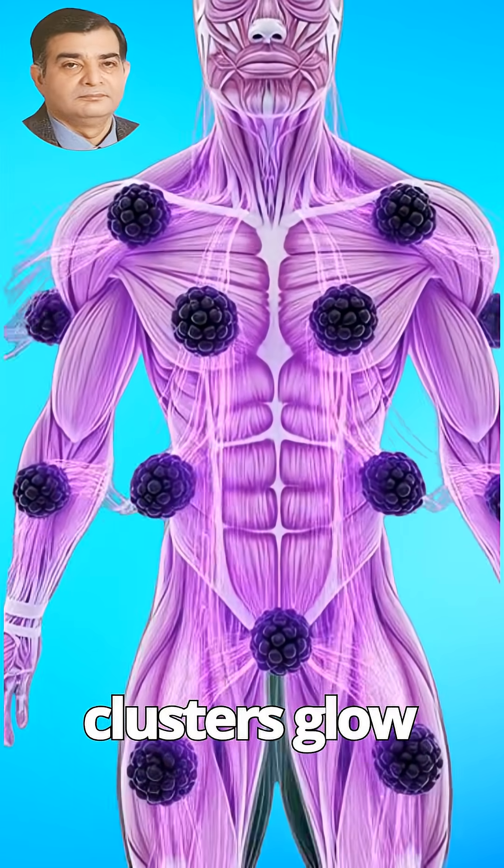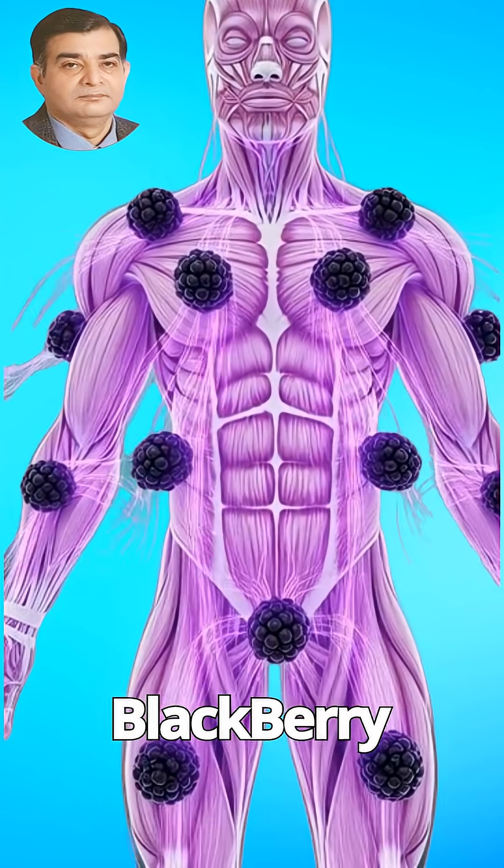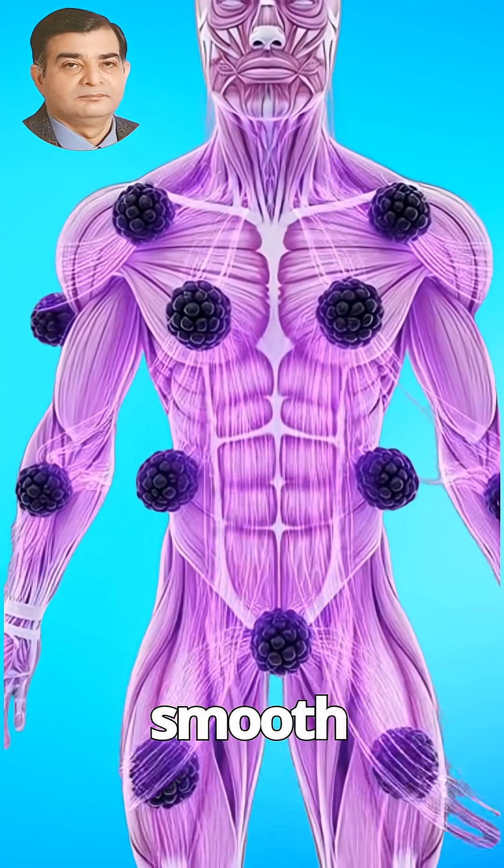In the intestines, healthy microbiome clusters glow softly, while blackberry fiber supports smooth digestion.